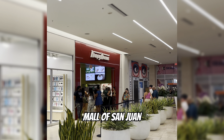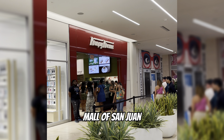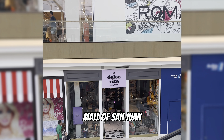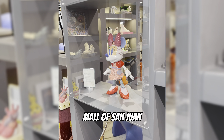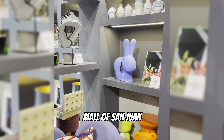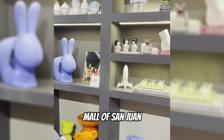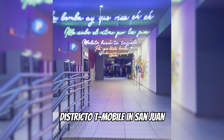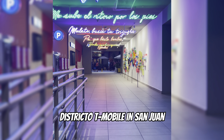One of our favorite spots at the Mall of San Juan is the Dolce Vita store, where you can get a lot of custom and modern home items — we really love that spot. Another place you'll definitely want to check out is the District of T-Mobile, which is kind of like an outdoor mall with all different types of stores and restaurants.